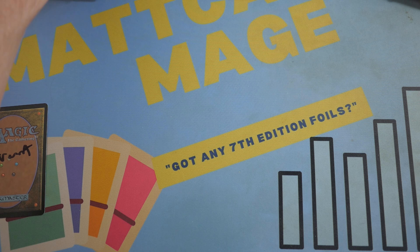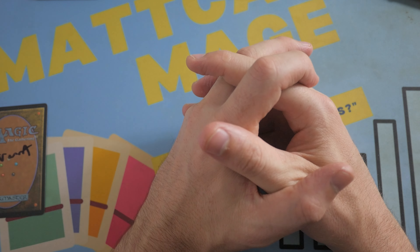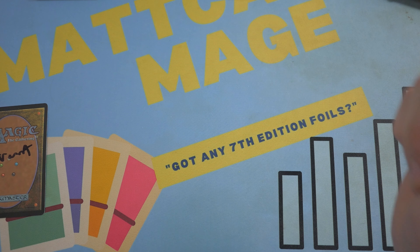Alright, I hope you guys enjoyed today's opening. Stay tuned next week where I'll be opening up a set booster box for patrons in one of the tiers there as well. Hope you enjoyed and I'll see you guys in the next video.